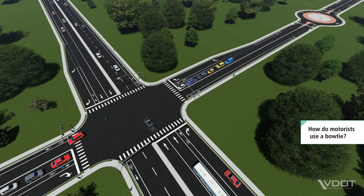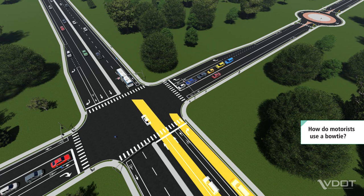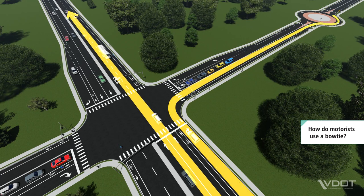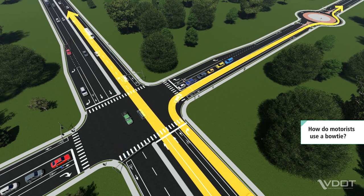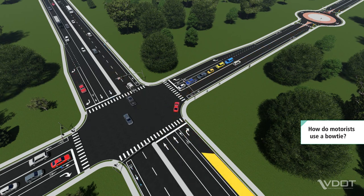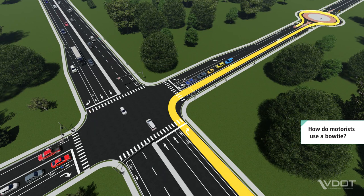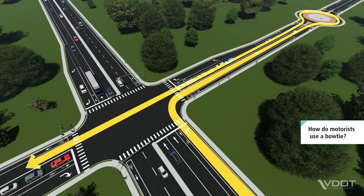Let's take a closer look at how a bowtie works for motorists. On the major street, motorists continue straight and turn right just like at a conventional intersection. To turn left onto the side street, motorists turn right at the intersection and use the adjacent roundabout to make a U-turn, and then continue straight.